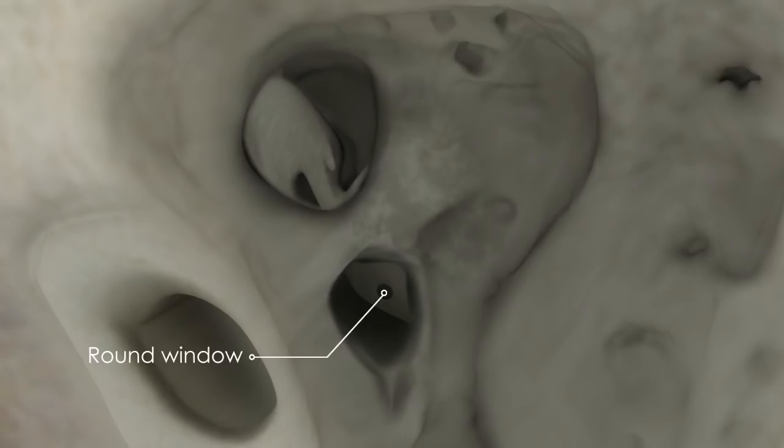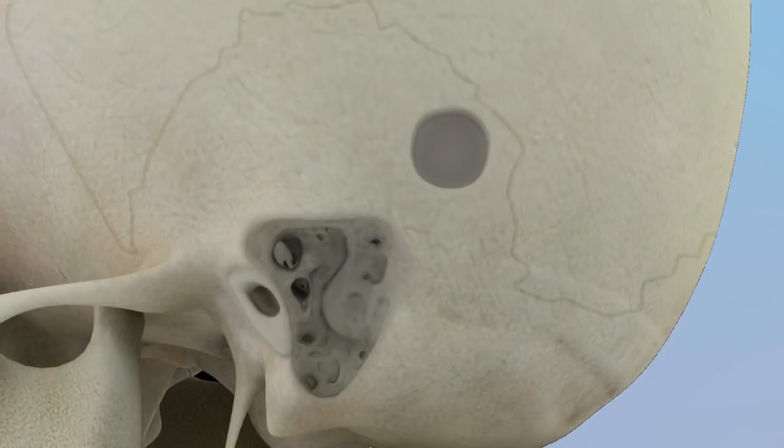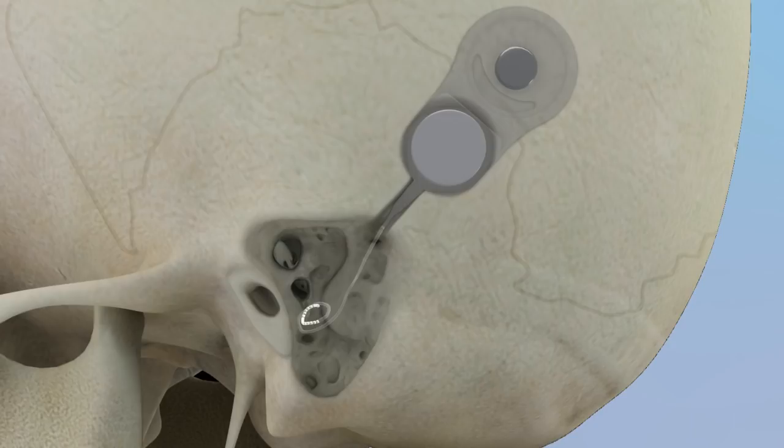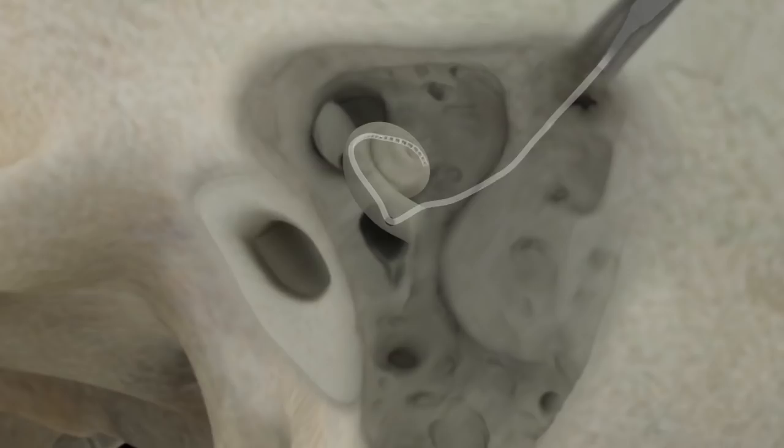The round window is where the implant will be inserted. Once the round window is exposed, a well along with a channel are then drilled into the skull, upon which the implant is seated. The electrode array is then inserted into the round window and gently threaded into the cochlea.